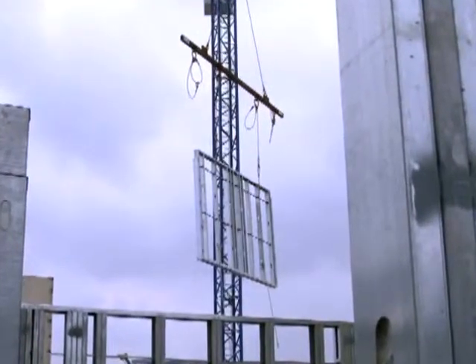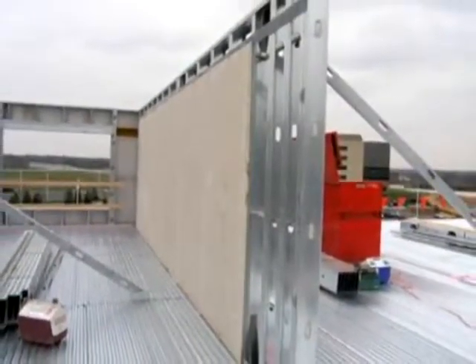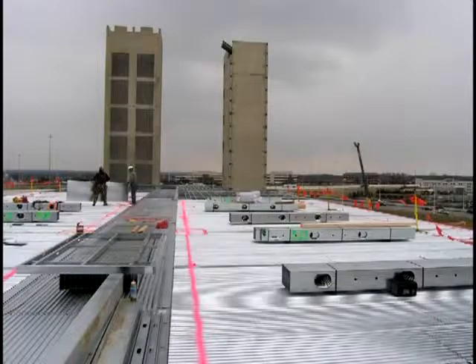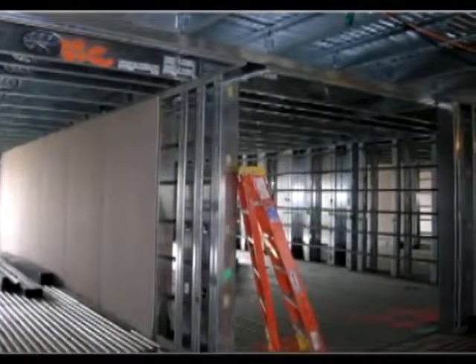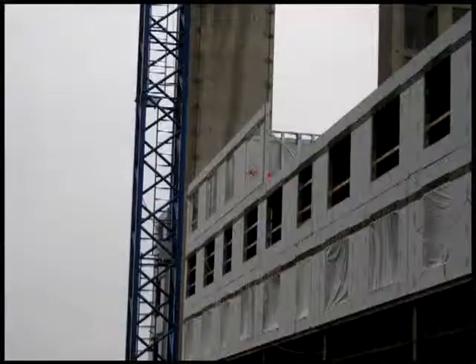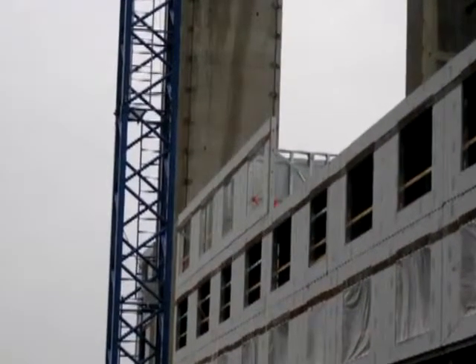As cranes lift the panels into position, workers can quickly secure them into place. As upper level exterior and interior wall panels are erected, floor deck is staged with headers and floor joists ready to set when the wall panels are in place. Construction proceeds with light gauge structural headers and floor joists installed on prefab wall panels. The exterior elevator delivers components to upper floors as construction progresses.